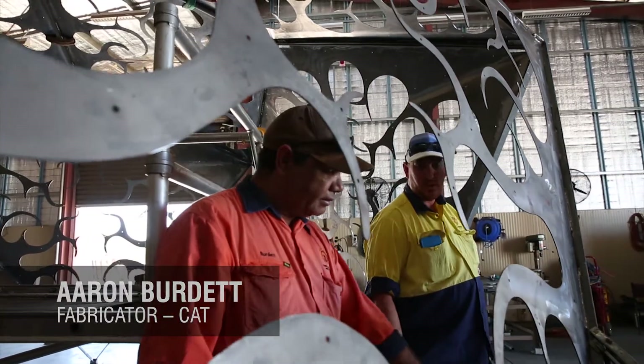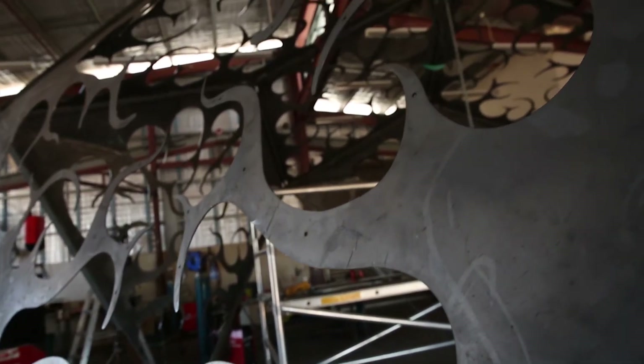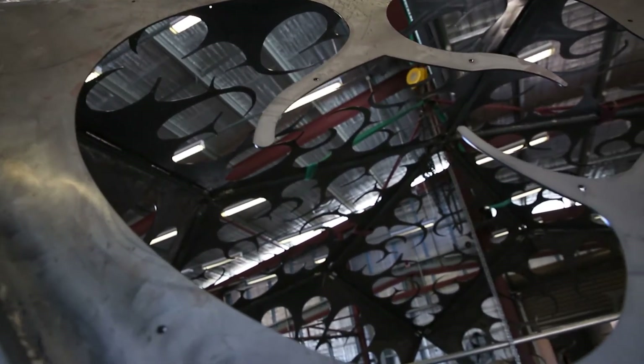A lot of work was put into it — a lot of steel cutting with a bandsaw, just following drawings and making jigs. It's the biggest, most complex job we've done in this workshop.